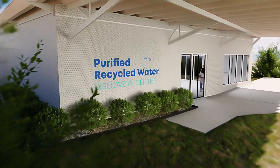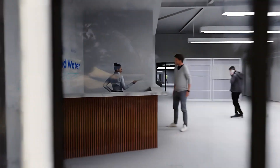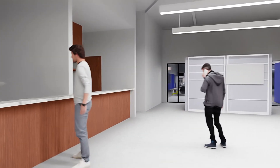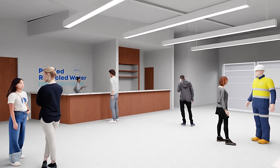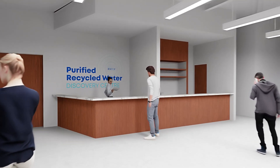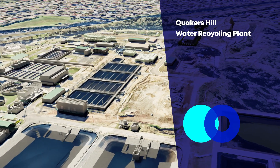Sydney Water's Purified Recycled Water, or PRW, Demonstration Plant and Customer Experience Centre is the first facility of its kind in New South Wales. It will demonstrate the treatment technology used to produce purified, recycled water, supplementing our raw water supply.